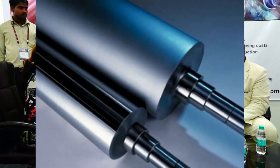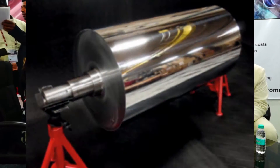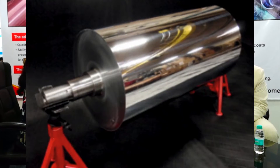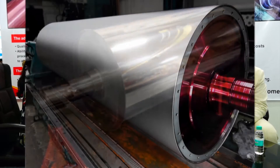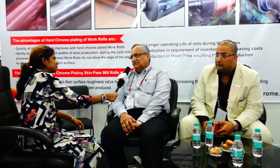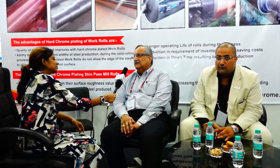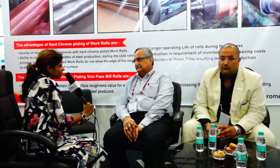Our plans for the Indian market are focused on the same — timely delivery, quality, and competitive rates. We have decided something special: in a couple of months, I'm going to introduce certain new additions and new processes just to cater to the main Indian industry.